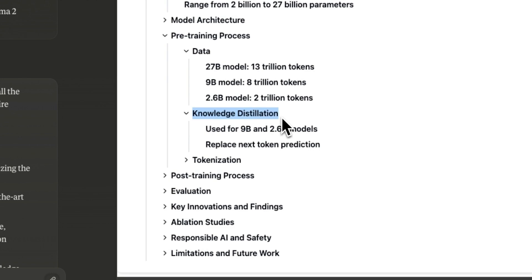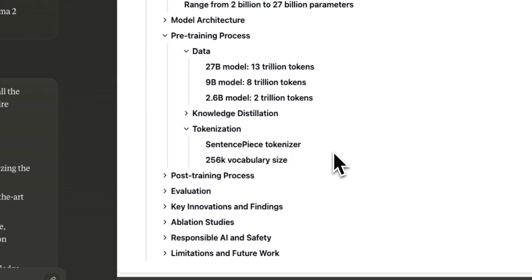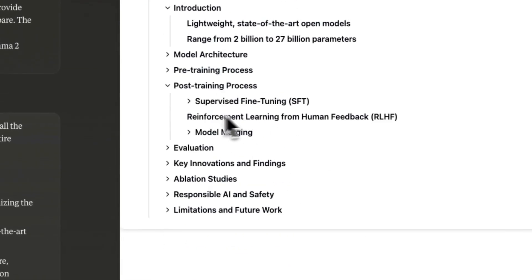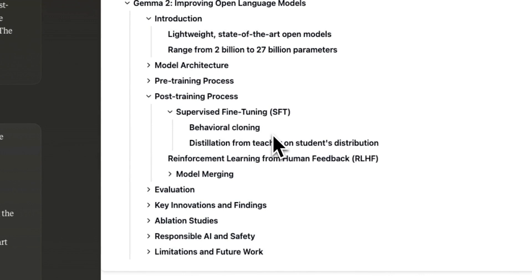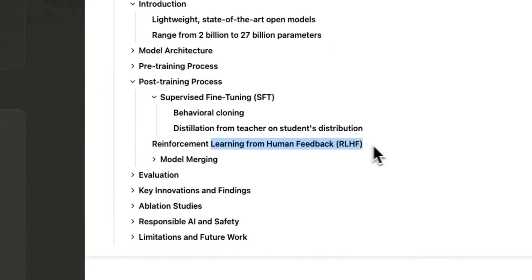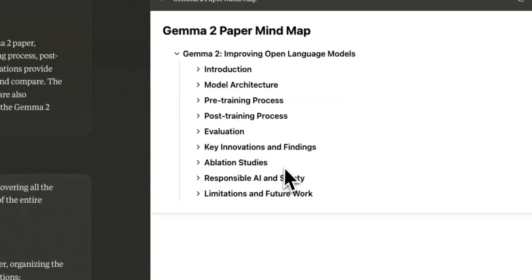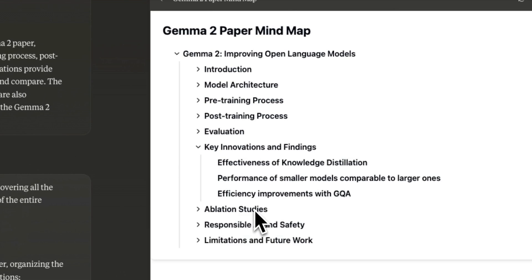We're going to spend quite some time understanding how knowledge distillation from a bigger model to a smaller model works. They use the same tokenizer from the first series of Gemma and Gemini models, with a high vocabulary size of 256,000 tokens, which makes it pretty good at multilingual tasks even though it's specifically trained on English. Training involves pre-training, then supervised fine-tuning with behavioral cloning, a policy for RLHF, and merging multiple model iterations. There are a lot of details, and this video will be different from my normal videos.